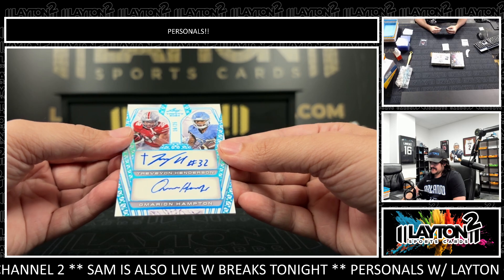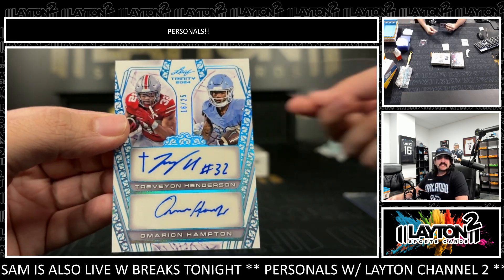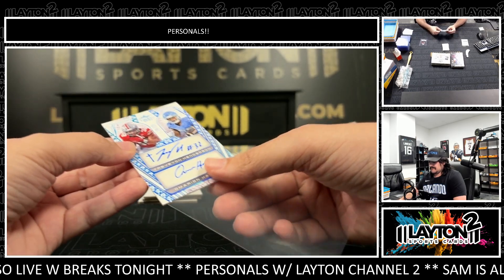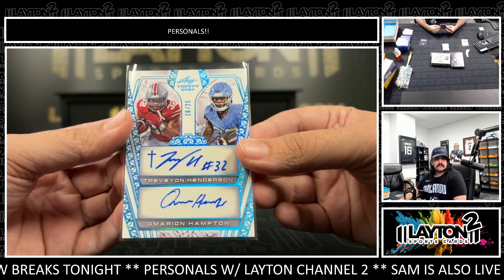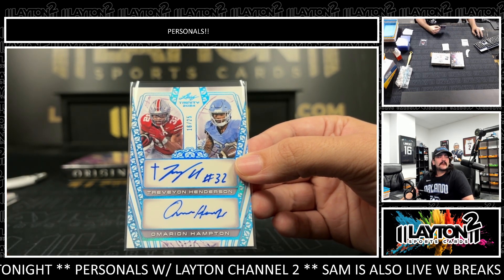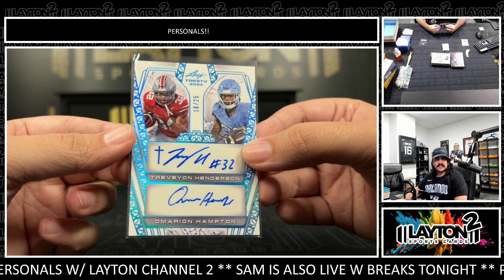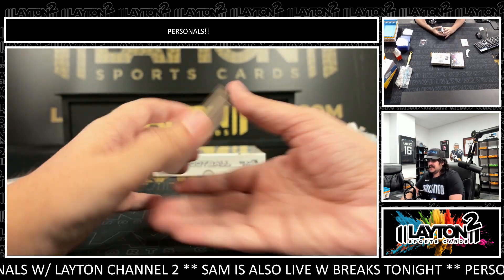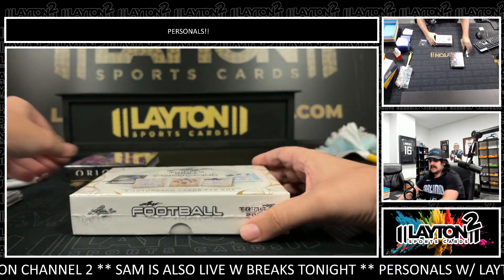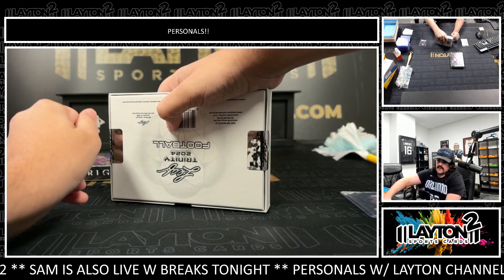And the dual auto on the back is numbered 25 — it's going to be Travian Henderson and Omari Hampton, 16 of 25. Spencer was talking about Omarion earlier — very good for UNC, definitely their workhorse. Henderson and Omari Hampton to 25. Nice Trinity box there — two one-of-ones in that one. Let's do it again, Aaron, one more box. Very nice Trinity box — two one-of-ones, and that logo auto is sick. First one of those we've seen.